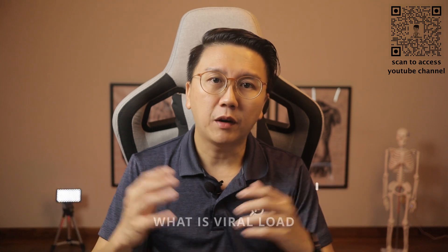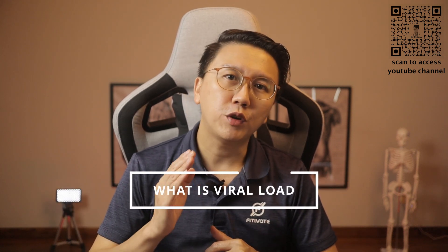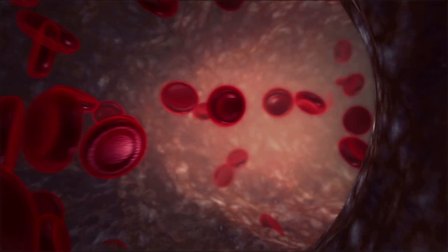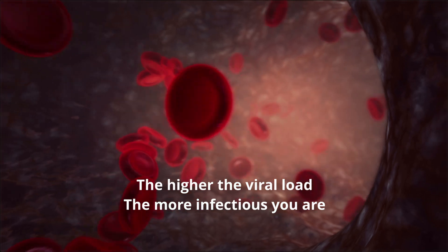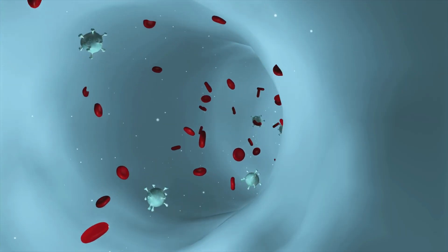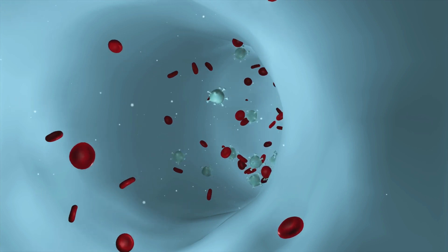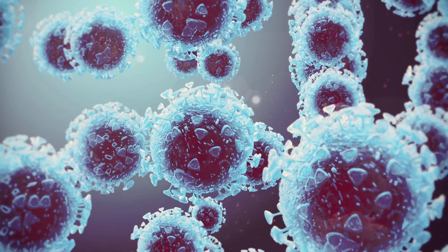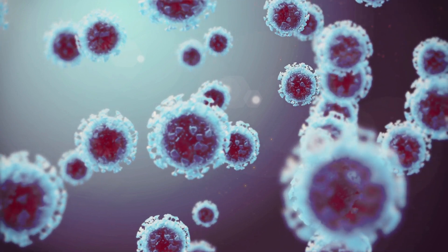So let us talk about viral load. Viral load refers to the amount of virus within your bloodstream. In general, the higher the viral load, the more infectious you are. Someone with HIV that is untreated may have thousands, even millions of HIV virus per milliliter of their blood. However, when this same patient is started on antiretroviral therapy, the viral load may drop to undetectable levels within six to nine months.